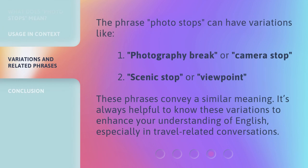The phrase Photo Stops can have variations, such as 'photography break' or 'camera stop,' and 'scenic stop' or 'viewpoint.' These phrases convey a similar meaning. It's always helpful to know these variations to enhance your understanding of English, especially in travel-related conversations.